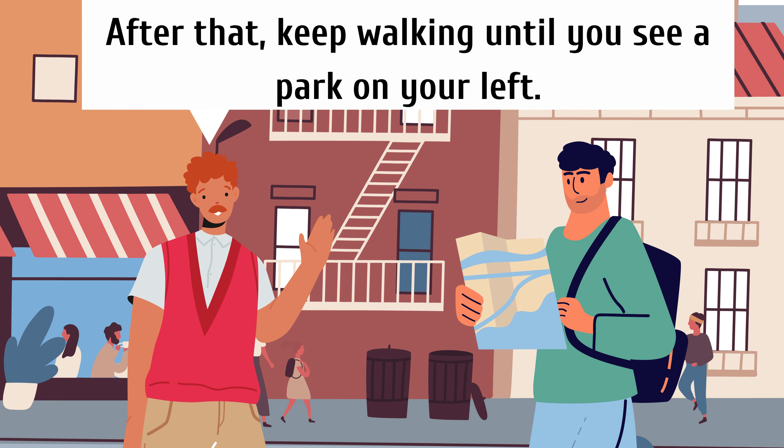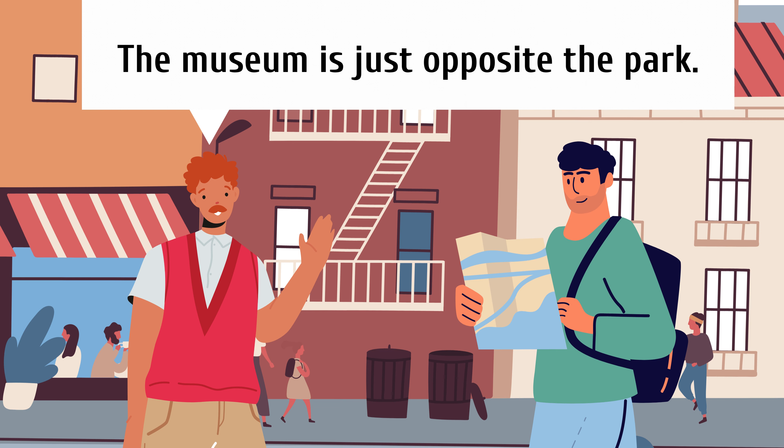After that, keep walking until you see a park on your left. The museum is just opposite the park.